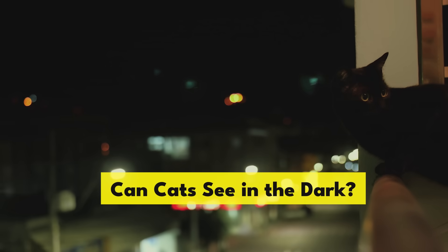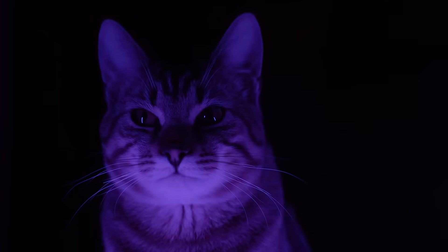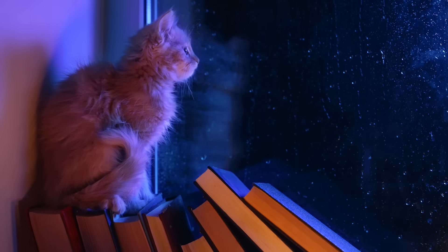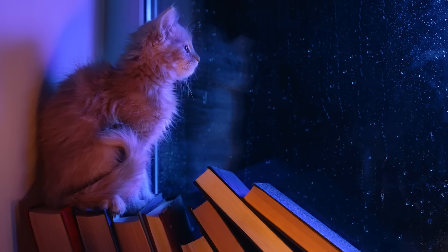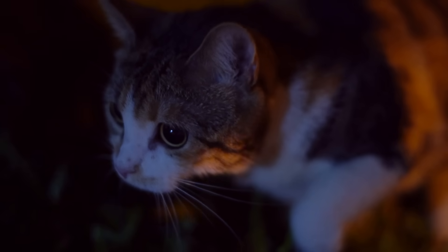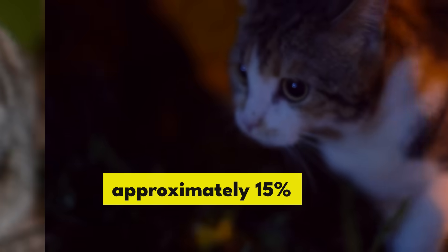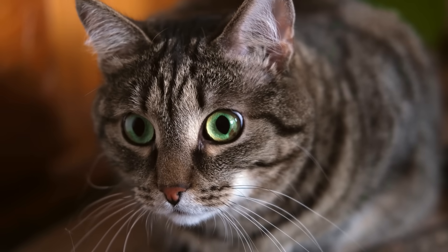Can cats see in the dark? Probably the most common misconception about how cats see is the idea that cats can see in the dark. While it's true that your cat has much better night vision than you do, they still can't see in complete darkness. Cats need approximately 15% of the light that humans do in order to see, because cats' eyes are built differently and are well adapted to seeing in low-light conditions.